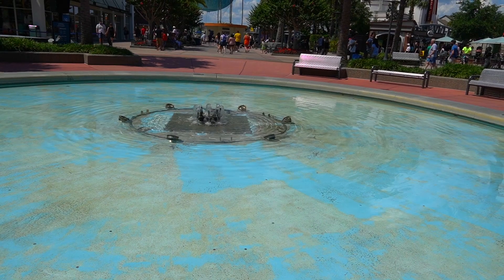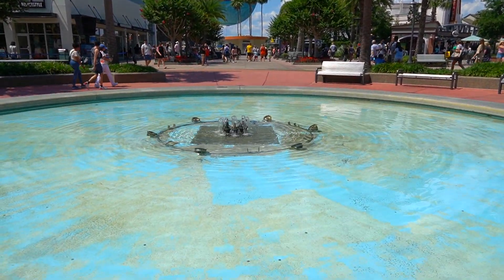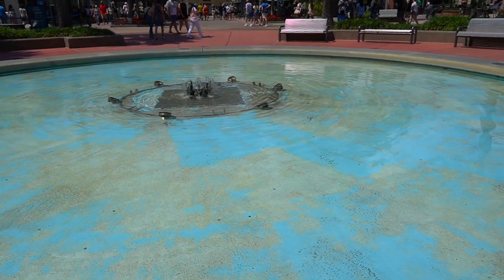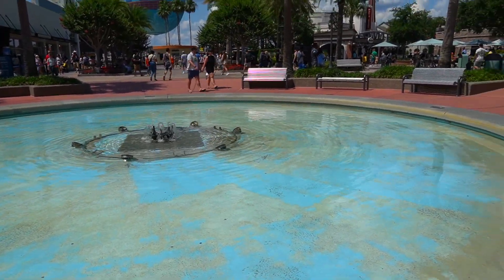Well, the fountain is usually a lot higher than this - just a little spurt today. It's usually a lot taller. Pretty funny though - wonder if they're just trying to cut back on their water bill.